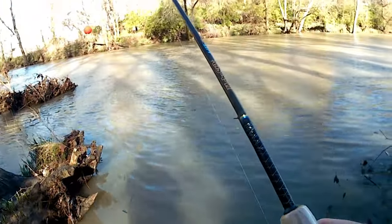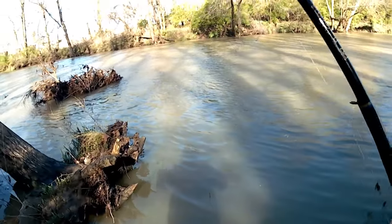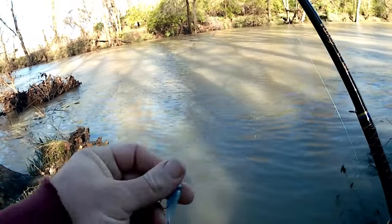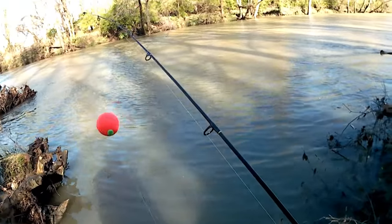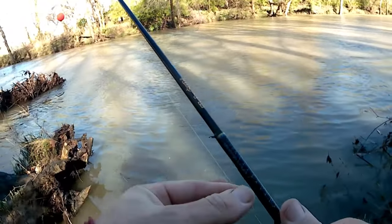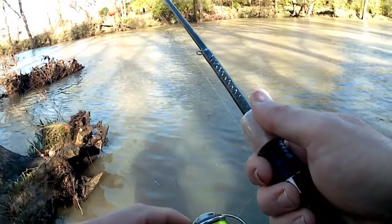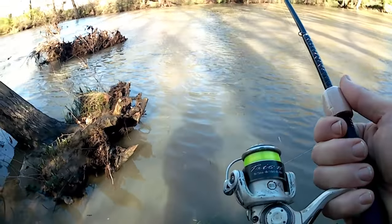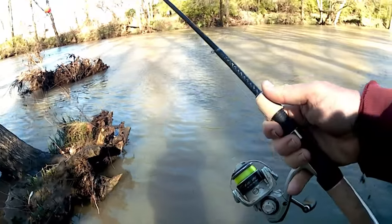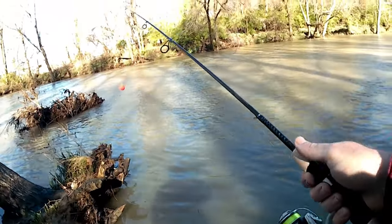Standing in the sand, trying to stay off the bank and out of the water. Got a little Bobby Garland on — a 1/32nd ounce jig — with a little float above it. Got a six-pound Vicious high-viz line, a little Pflueger Creon reel, probably a size 10 or 20. And we're on an Ugly Stick Lite Pro today, five foot.